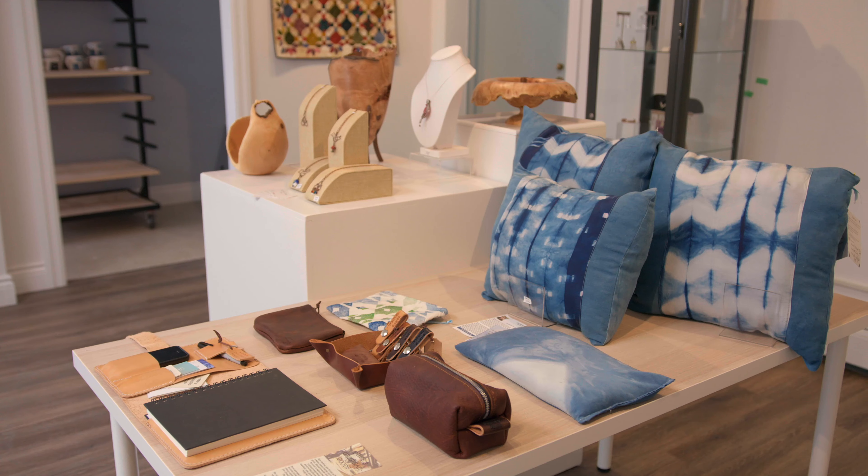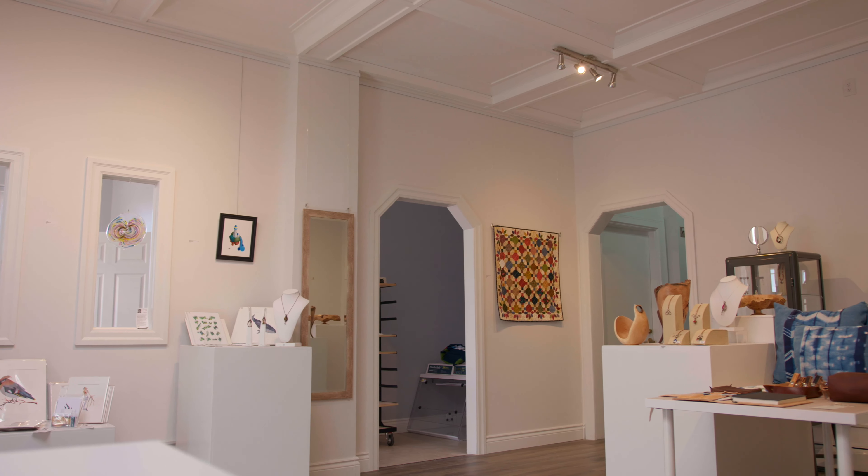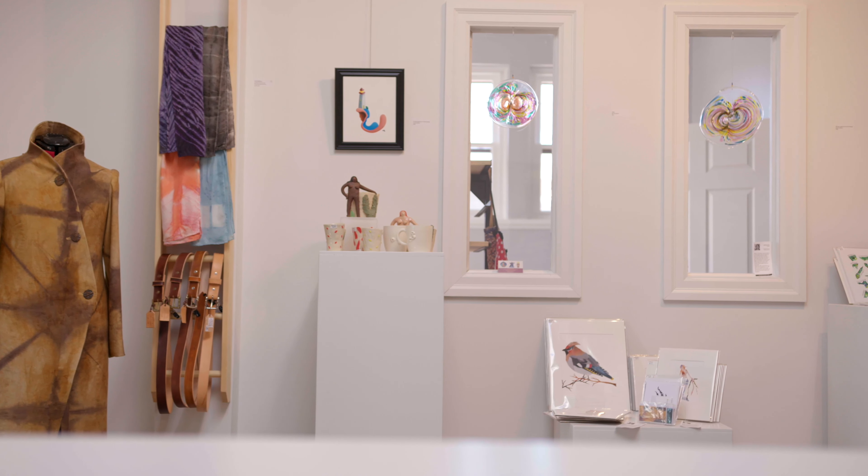The Customs House is a unique project where we have a gallery space with works from artists around Cape Breton, but we also have artists actively working in the space and producing works.